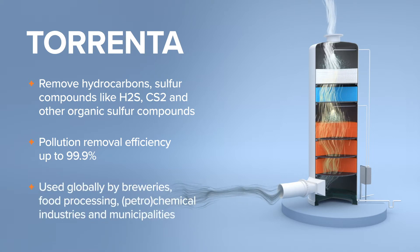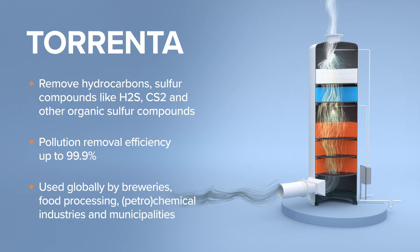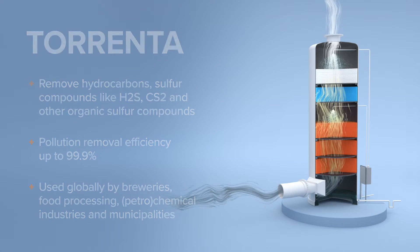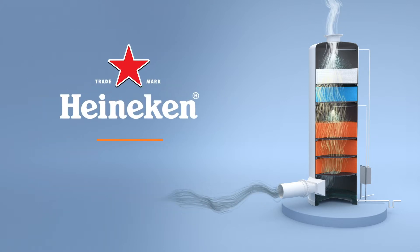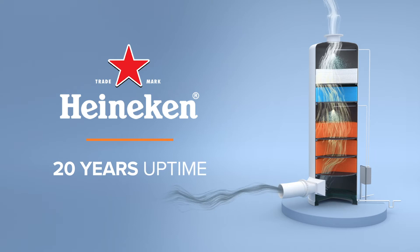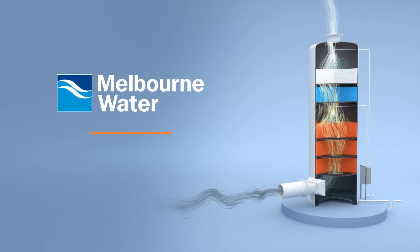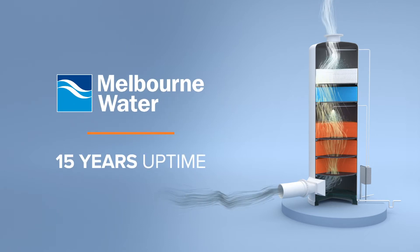Serving clients like Dow Chemicals, Petrobras, Anheuser-Busch, and Heineken, and municipalities like Copenhagen, Dubai, Honolulu, Melbourne, and Sydney. Heineken uses Torrenta technology to reduce downtime to zero — the system has been running for 20 years without ever stopping. Melbourne Water Plant has been running for 15 years uninterrupted.